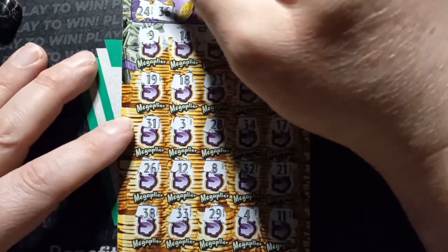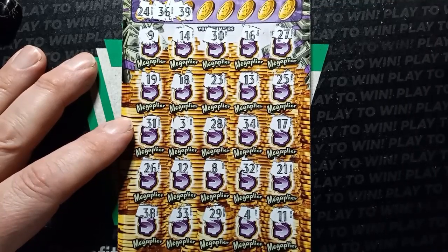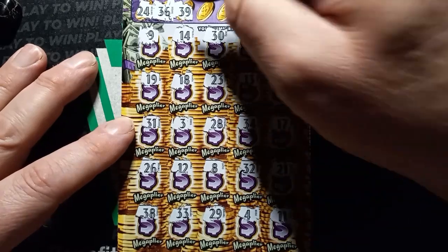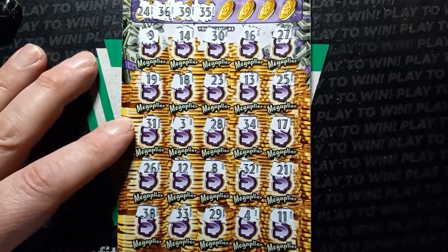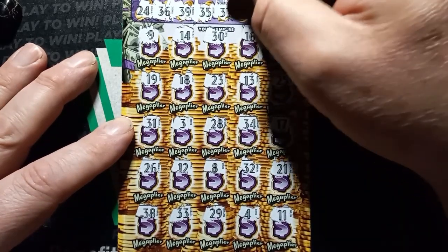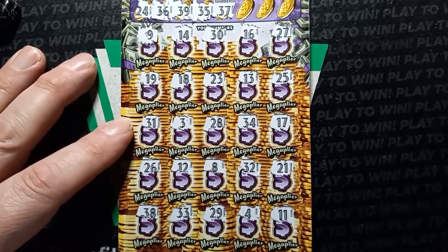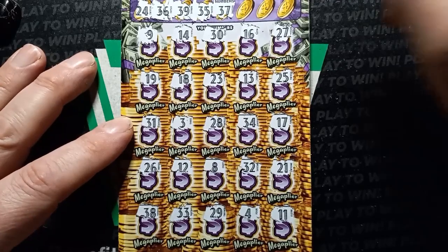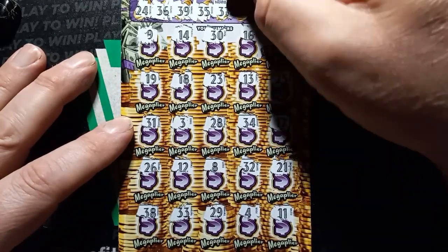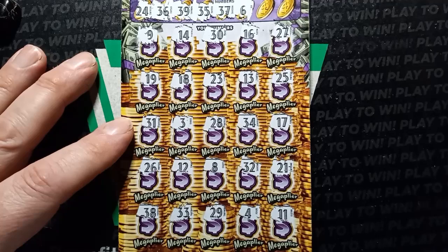Come on, stacks. Let's go. Come on, stacks. A number 39. We got a 38. How about a 35? Nope. A number 37. We have a 38. Number 6. No 6 either.